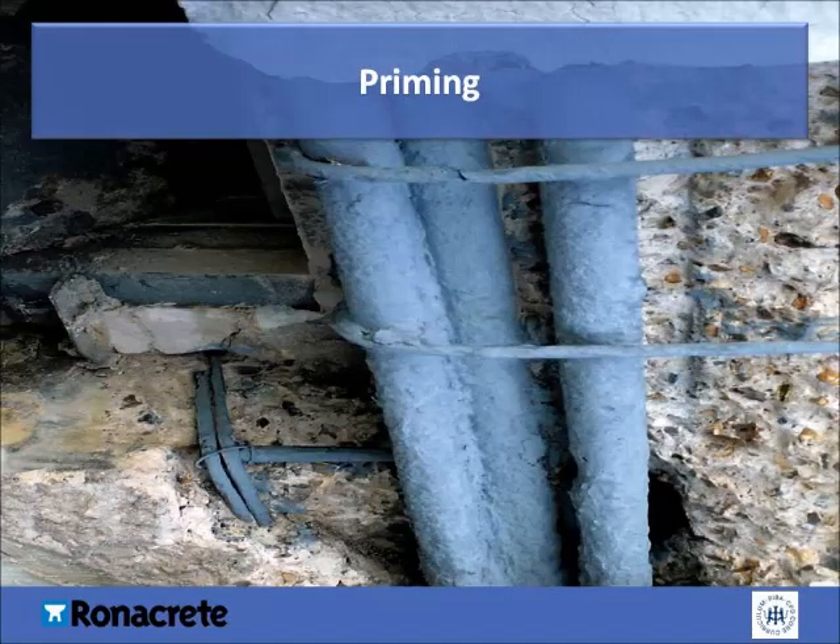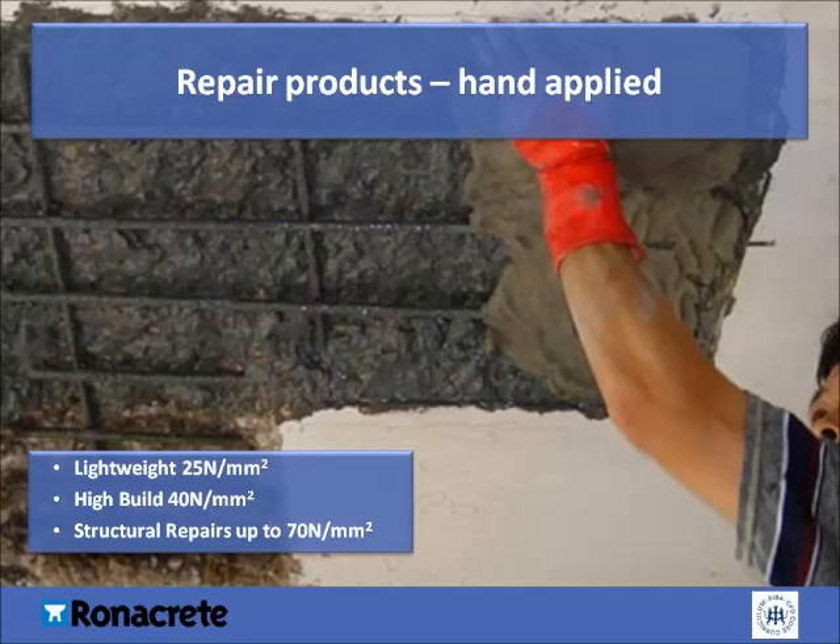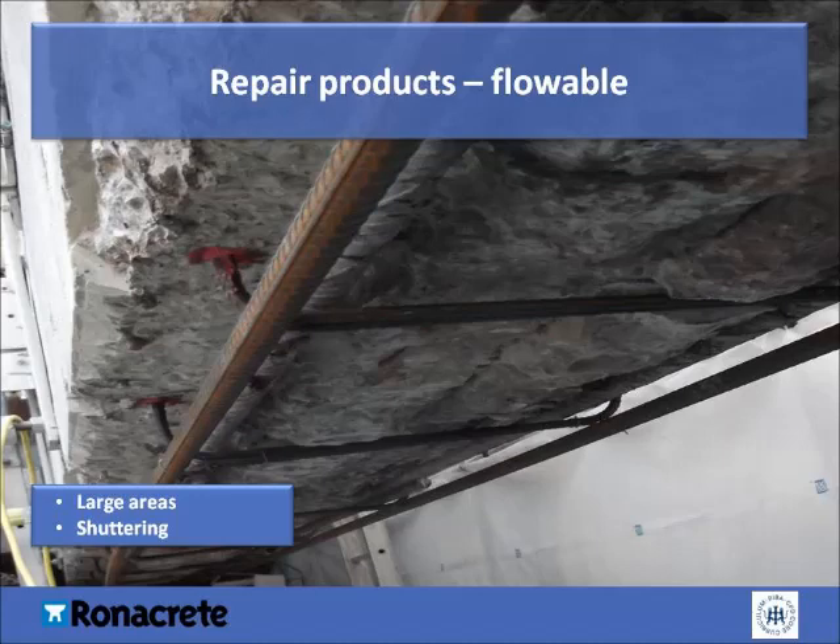Polymer-modified cementitious bonding primers provide a monolithic bond between the concrete and repair mortar. They also act as additional protection to correctly prepared steel reinforcement. Concrete reinstatement is usually carried out using polymer-modified repair mortars. All manufacturers of concrete repair mortars must now conform to BSEN 1504, which stipulates that mortars are to be prepacked, factory-produced and not site-batched. For large-volume repairs, flowable mortars and concretes can be used, providing adequate shuttering can be put in place. Most repairs are carried out using hand-placed mortars of varying strengths, depending on the structural requirements. In this picture, the repair has square-cut edges and the steel and concrete have been prepared and primed properly. Large repairs generally use a flowable mortar, poured into shuttering and allowed to cure, after which the shuttering is removed to reveal the reinstated repair.